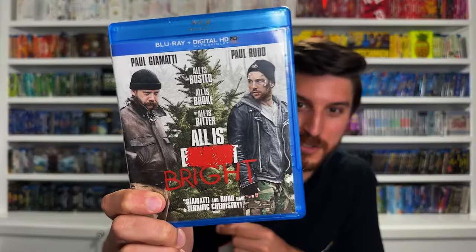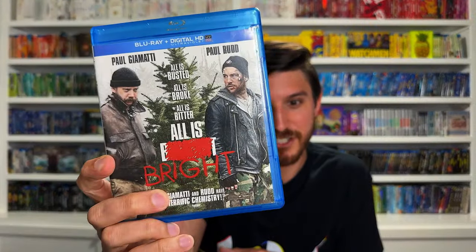One other thing I grabbed at McKay's was this very strange movie, All is Bright — a Christmas movie starring Paul Giamatti and Paul Rudd. It's a very dark comedy, more dark than comedy I would say. I collect Christmas movies and didn't have this one yet, and it was only six bucks, so I went ahead and grabbed it. I have seen it and it's one I'd like to revisit, so I had to have it in the collection. If you haven't seen it, check it out — it might be your thing.